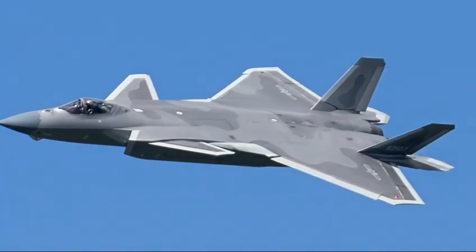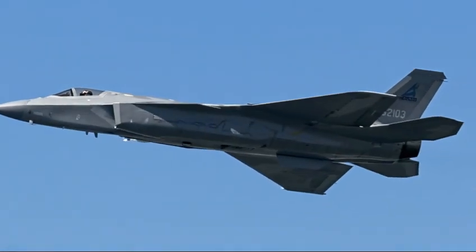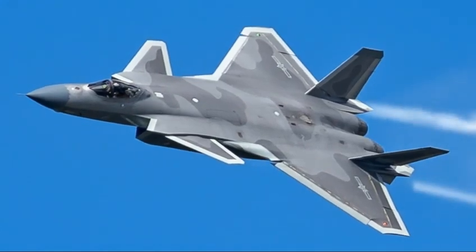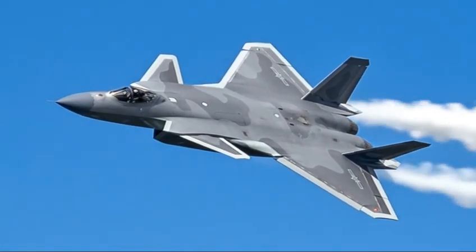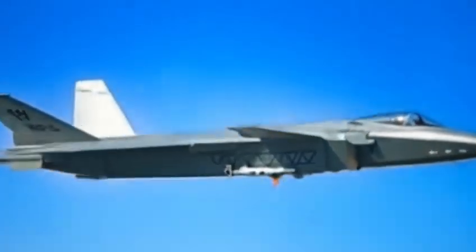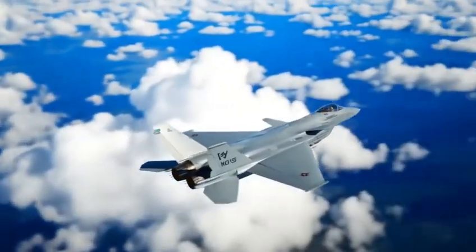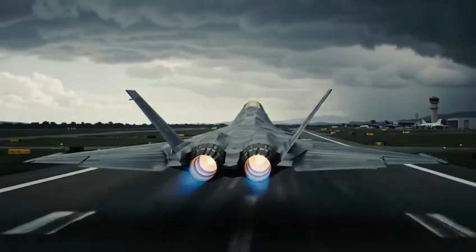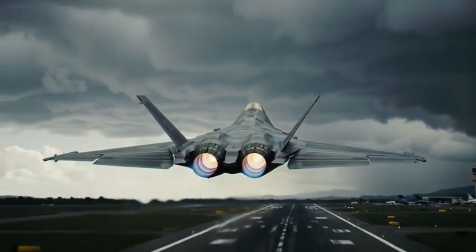The J-20 didn't appear out of nowhere. China spent decades studying global fighter designs, developing new aviation technologies, and building the industrial power needed to manufacture a true fifth-generation aircraft. When the jet first appeared in 2011, the world was shocked. A country that once depended on foreign technology was suddenly displaying a sleek, stealth-shaped fighter that looked ready to compete with the F-22 Raptor and F-35 Lightning II.